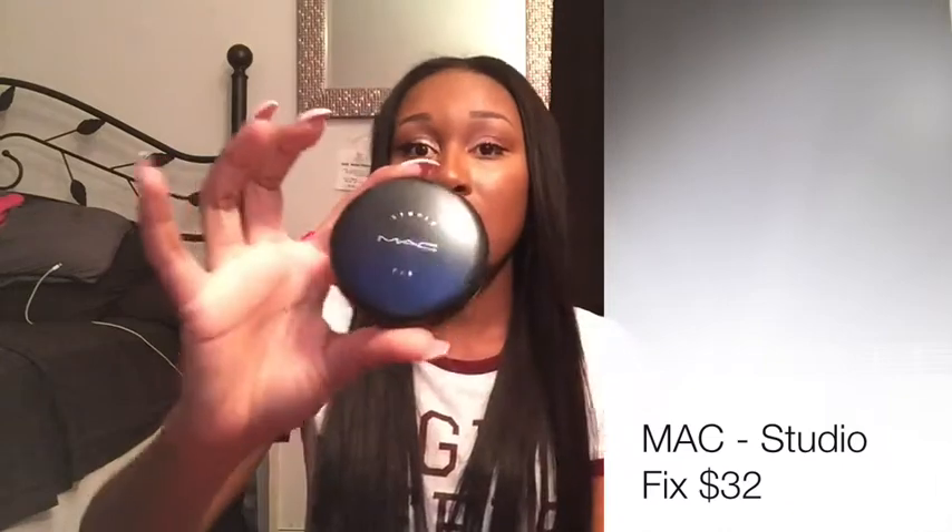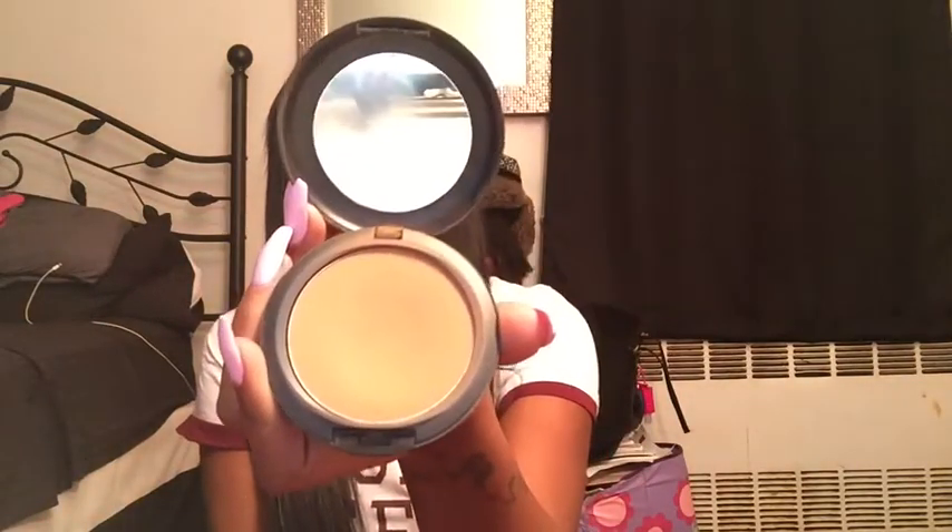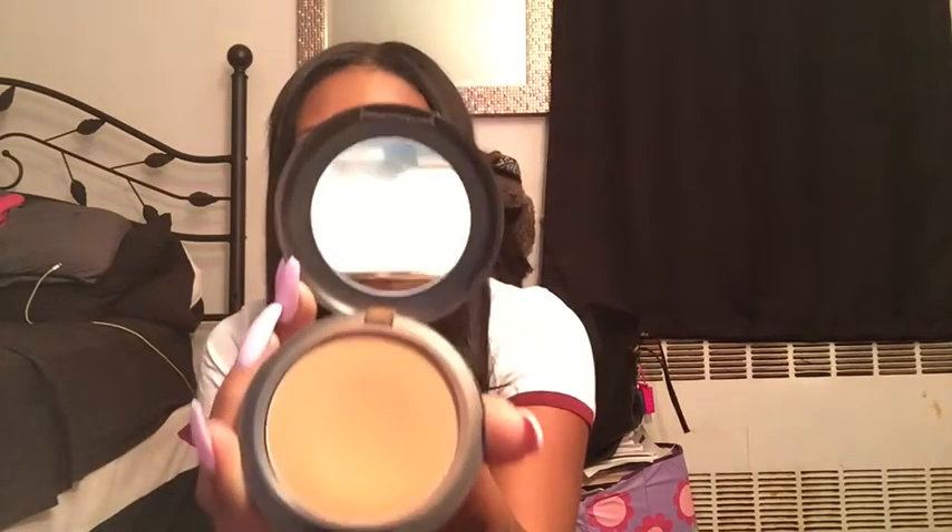The powder comes in your shade in a compact like this — I paid around 32 dollars for it. It gives you such a bronzy look, which I always love. When you open it up, this is how it looks. I've been using it and it comes with a mirror, so it's perfect to put in your purse and touch up when you're out and about. Make sure you look for Studio Fix by MAC.